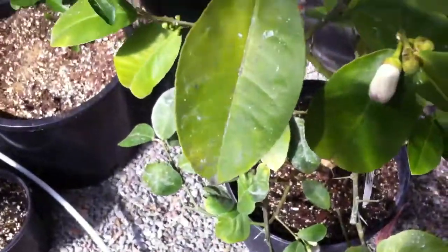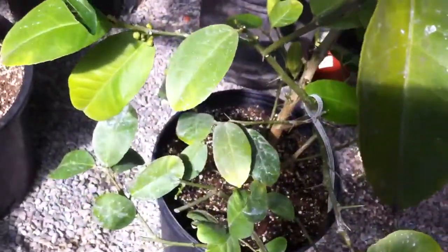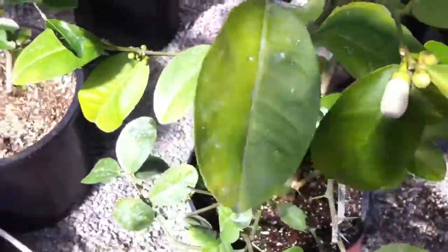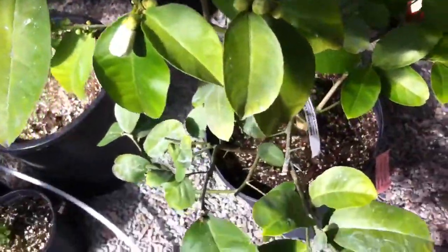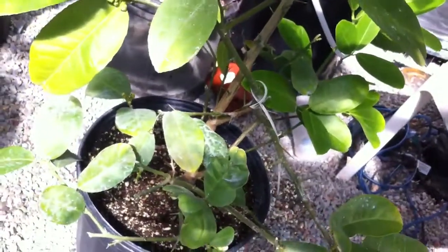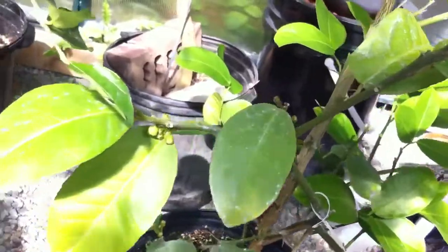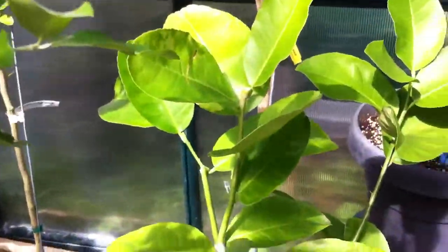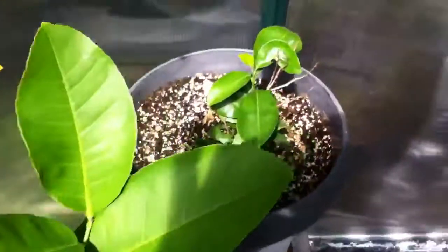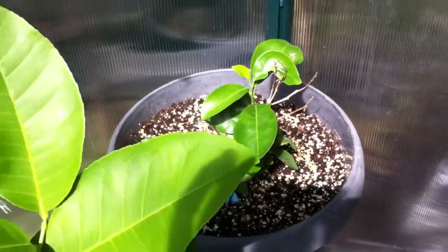Whatever I used created a sticky substance on the leaves that was almost impossible to get off to the point that it was smothering the plant. So I plucked the leaves off and left a bunch in hopes that it would sprout new growth. Luckily the plant was strong enough and it survived — it did exactly what I thought it would do and just started to flower now. Behind it is a gold nugget mandarin.